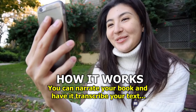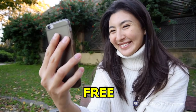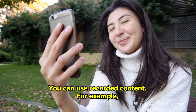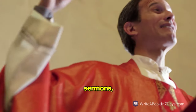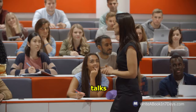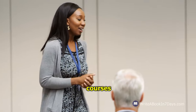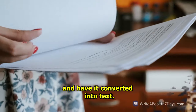How it works. You can narrate your book and have it transcribed to text, free. You can use recorded content, for example: live Facebook streams, videos, sermons, teachings, training, classes, coaching, talks, speeches, courses, counseling sessions, Zoom teachings, conference calls, and have it converted into text.